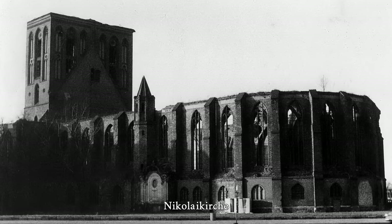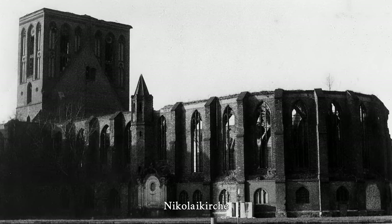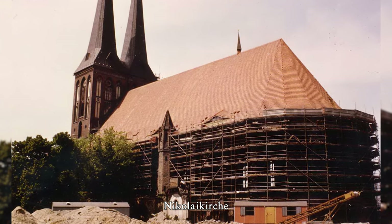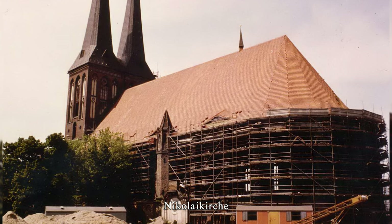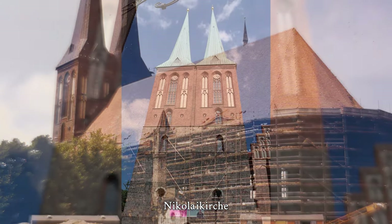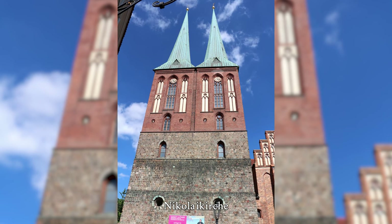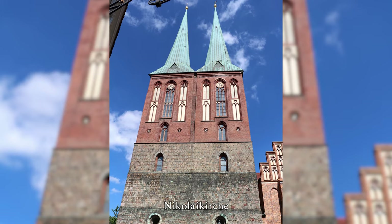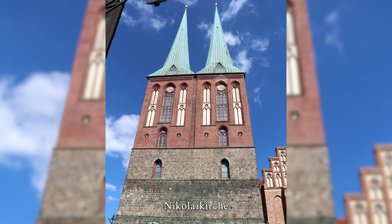Further damage was caused by a fire in the interior at the end of the war, followed by years of weathering and robberies by non-ferrous metal thieves, though numerous pieces of inventory were saved. Despite pledges of foreign aid, the Evangelical Church and the regime of the German Democratic Republic were unable to raise the necessary funds for reconstruction, and the church ruins were ceded to the city of Berlin in 1969.